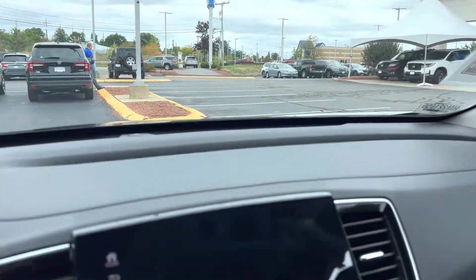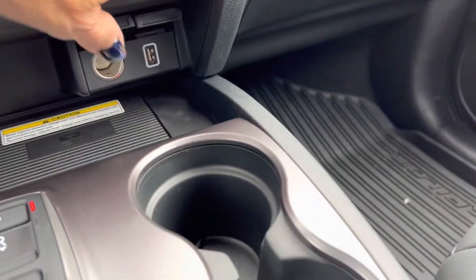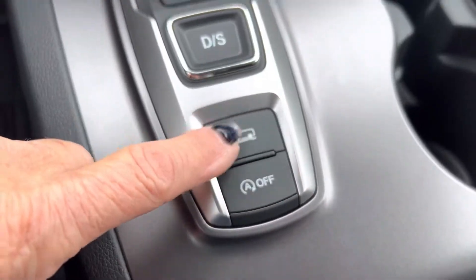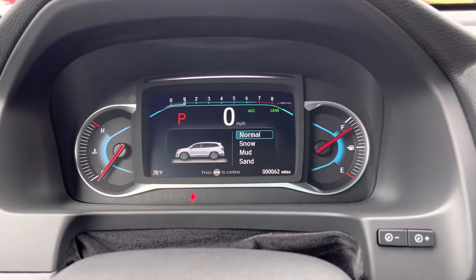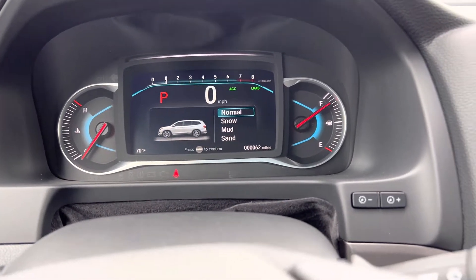HomeLink for your garage door, if you have one — you have three settings. There are heated seats, and your traction control management, so when you press that it changes from normal to snow, mud, and sand as you are driving in those conditions.